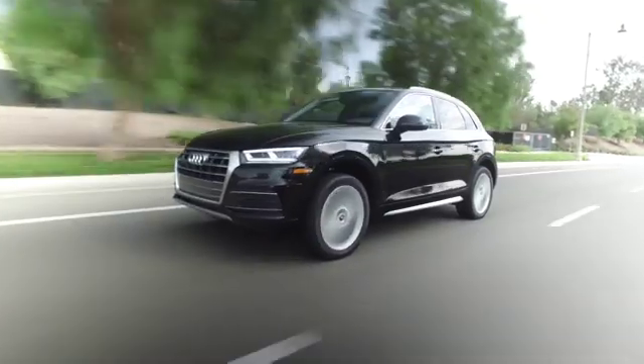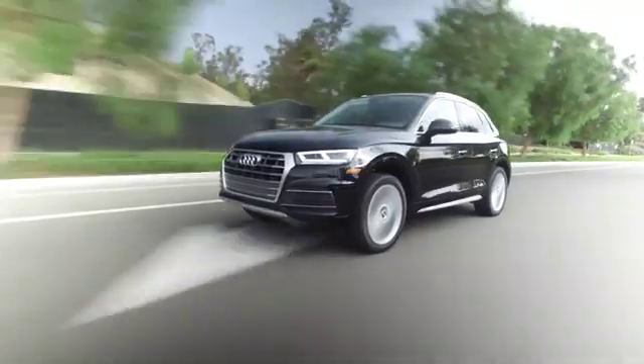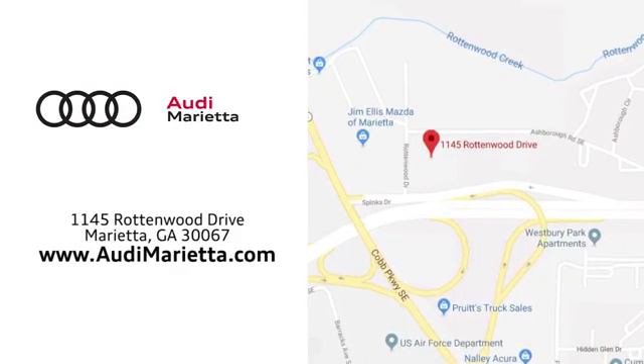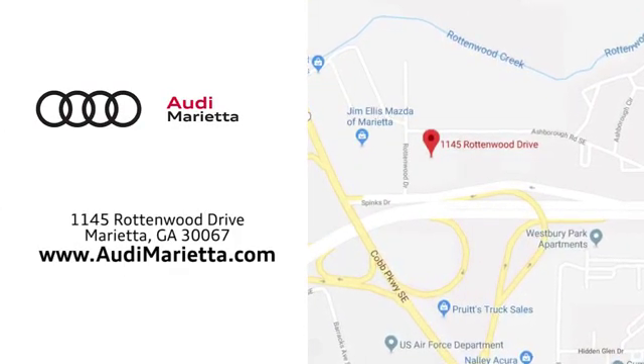At Audi Marietta, we prove every day that buying a car can be an enjoyable experience. We're conveniently located on Rottenwood Drive in Marietta, Georgia. We'll see you next time.